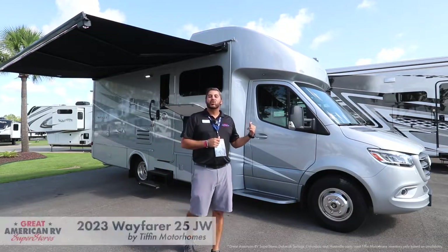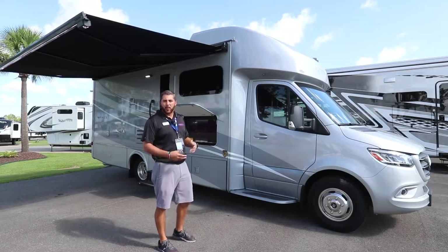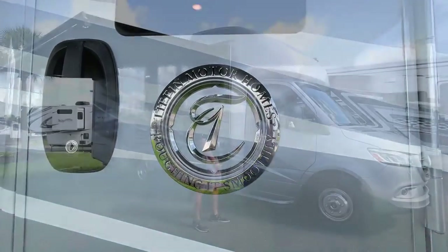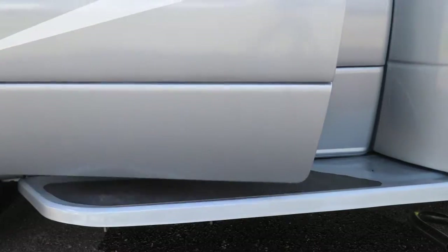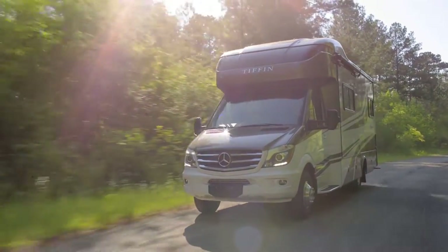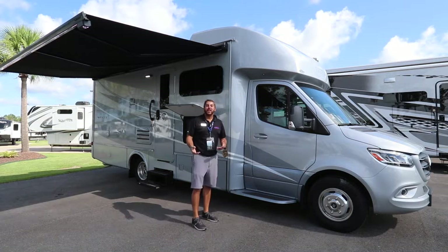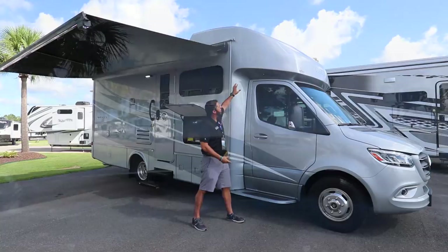Today we've got this 2023 Tiffin Wayfair 25 JW, and the first thing that stands out is the beautiful colors and beautiful full-body paint. Here at Tiffin Motorhomes, you've got a three-layer super clear coat with ultraviolet protection. You've got the nice step right here, so getting into this coach is just easy to maneuver. This coach is a little bit over 25 feet, so any national parks, state parks, driving around town — it's just easy. One thing Tiffin Wayfair gives you with their outstanding construction is a one-piece fiberglass cap.